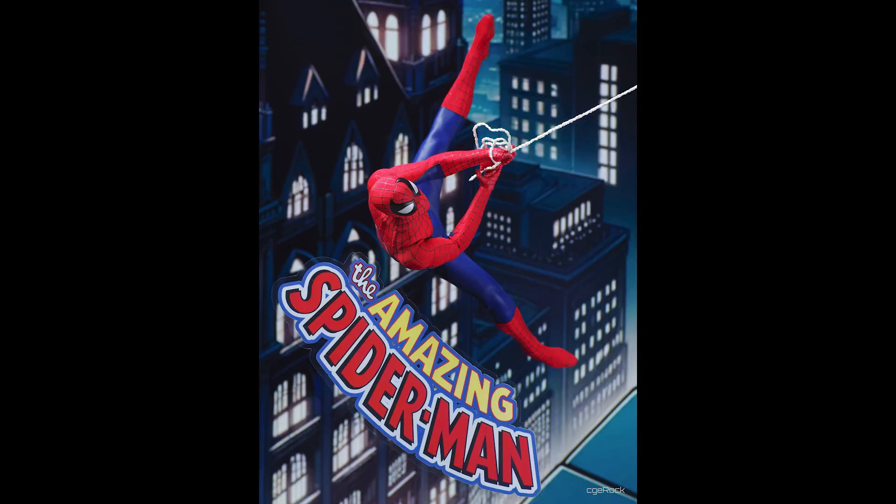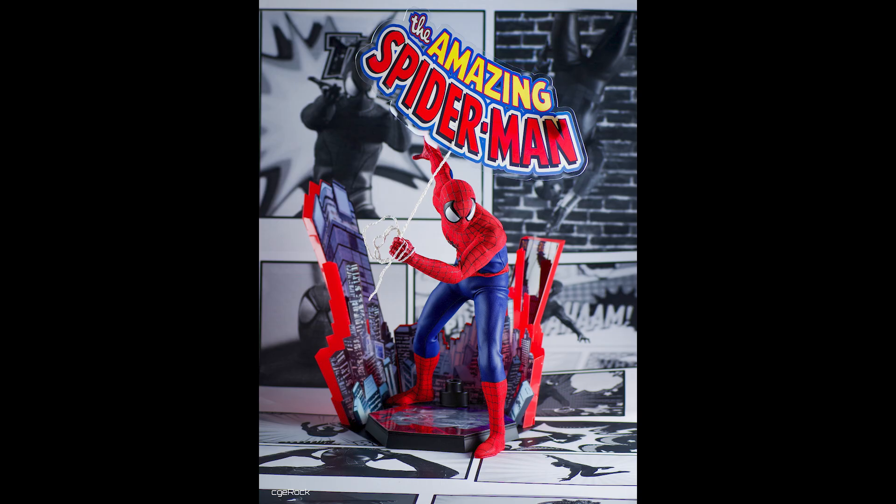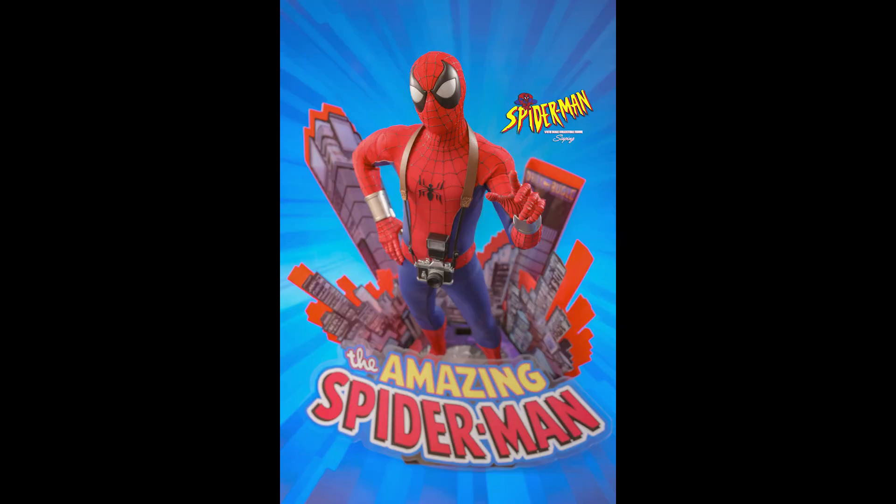Right now I have Garfield — the No Way Home integrated suit — and I have Tobey coming up, so that's three Spider-Mans. I have the Night Monkey, that's four, and I got the homemade suit, that's five. I can't add any more. As much as this looks cool and it's iconic, there are other figures out there that I'd rather have.